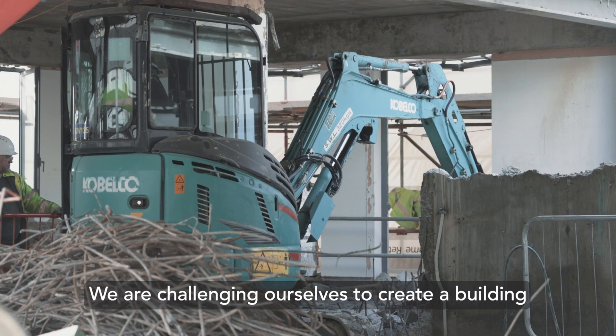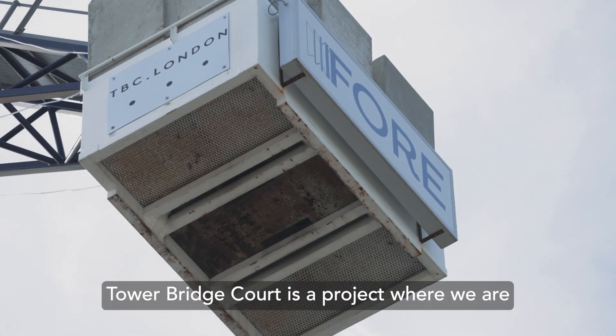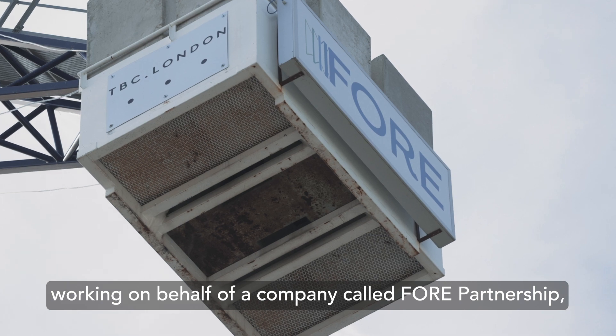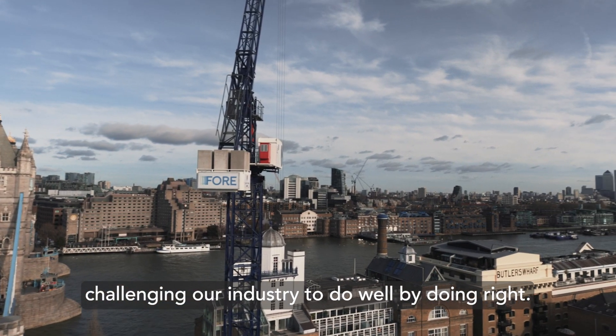We are challenging ourselves to create a building that is net zero carbon in operation. Tower Bridge Court is a project where we are working on behalf of a company called Four Partnership, who are extremely forward thinking and are challenging our industry to do well by doing right.